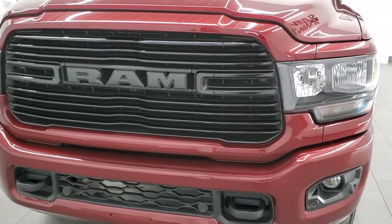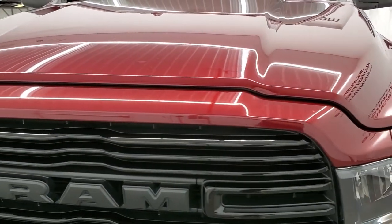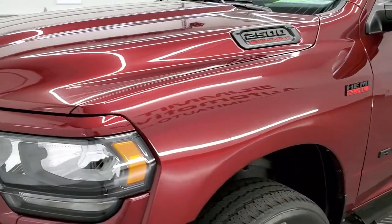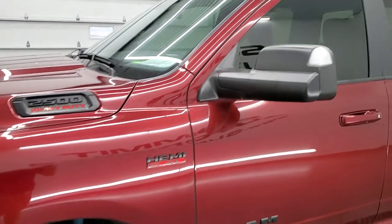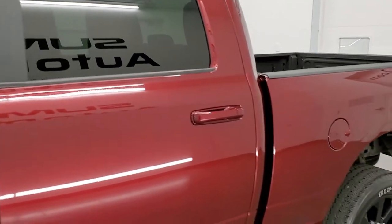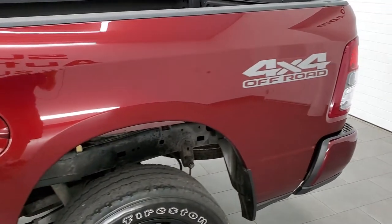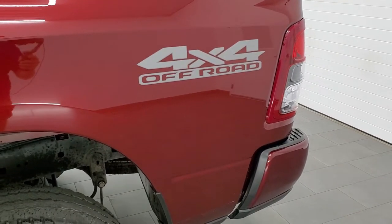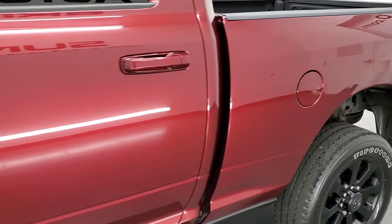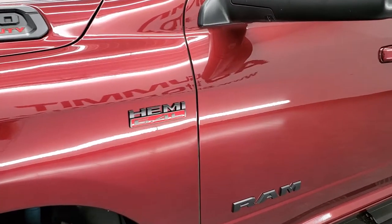The color is Delmonico Red Pearl Coat. We shoot all of our videos in 1080p 60 frames per second, so if you have HD capabilities on your computer, tablet, smartphone, or television, I highly recommend turning them on right now — it's your best way to check out the quality and condition of the truck before seeing it in person. If you like the video and want to subscribe to our YouTube channel, there's a subscribe button in the lower right part of the screen. Click that and then click the bell notifications and you'll get updates on the videos we do each and every day here at Summit Auto.